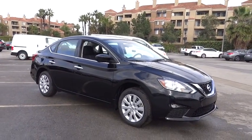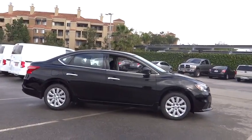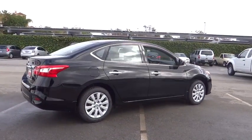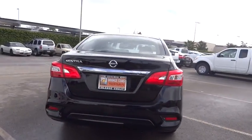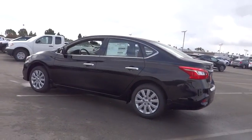The 2017 Nissan Sentra, with its spacious and versatile interior and stellar 34 miles per gallon fuel efficiency. The Nissan Sentra is the obvious choice for anyone who wants to enjoy a stylish and comfortable ride. Here are some of this vehicle's great options.